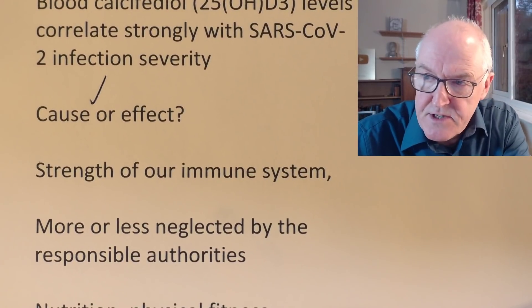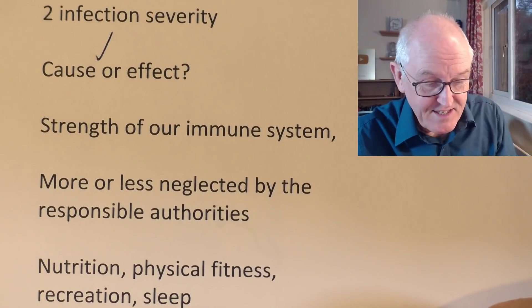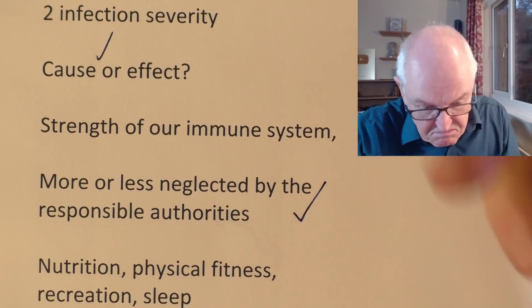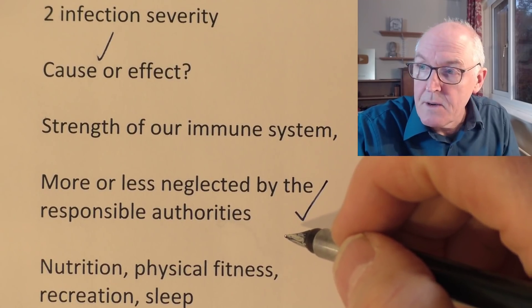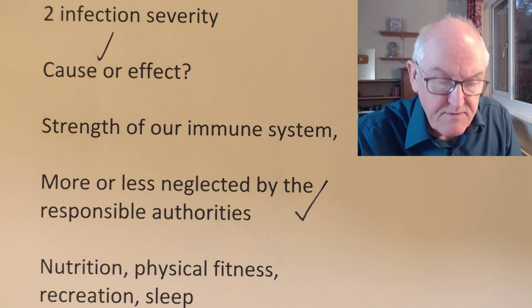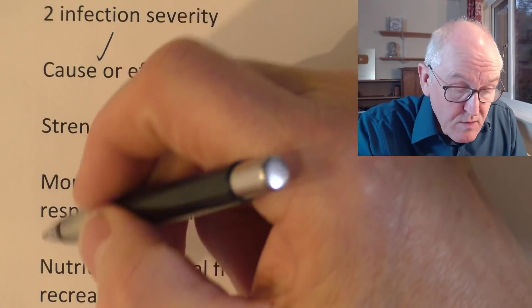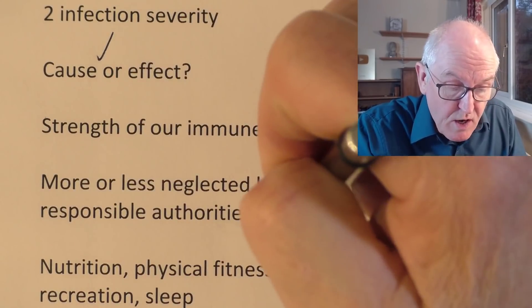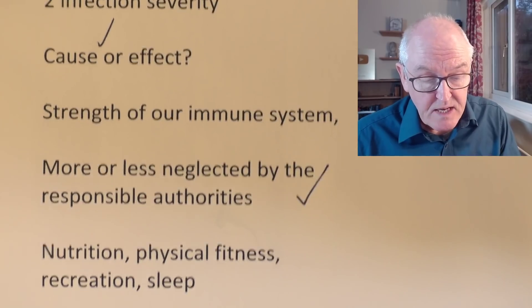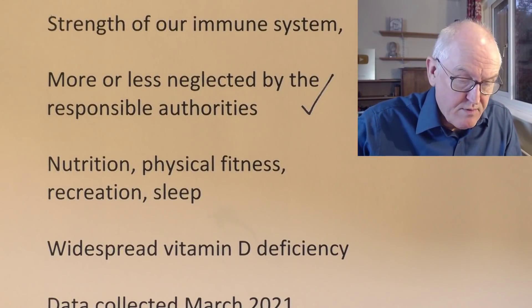The strength of our immune system has been more or less neglected by the responsible authorities. They are focused on social restrictions, lockdown measures, vaccination measures, and some might say expensive pharmaceuticals. We're not saying those things are wrong, but we need to get the immune system optimised first. Nutrition, physical fitness, recreation, and sleep — all of these things are very important.